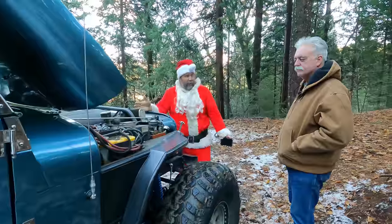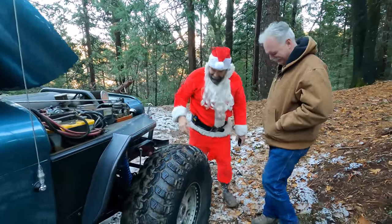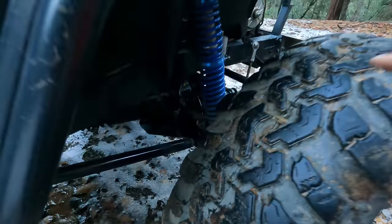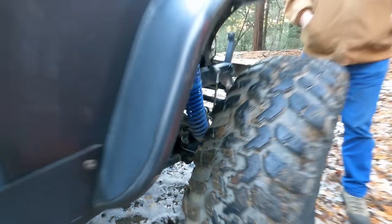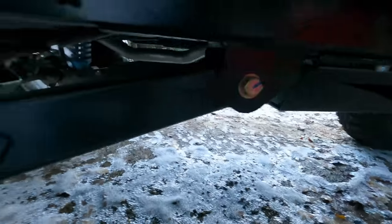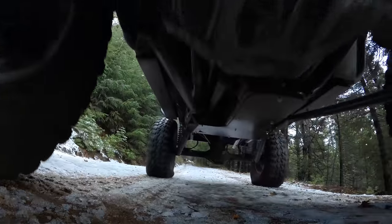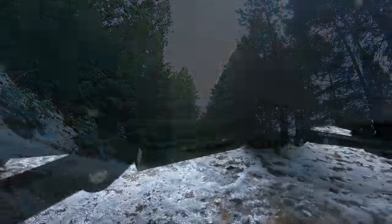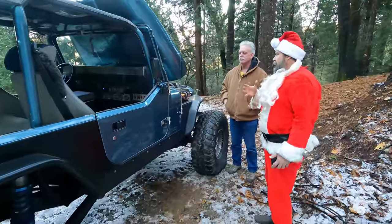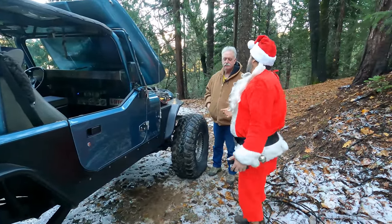Looking underneath, the high-pinion front with the three-link is visible, along with WFO diff skids for the Mega High 9 both front and rear. Pan toward the rear past the trailing arm and you can see the rear disc skid. The belly pan and cross member are visible straight up underneath.